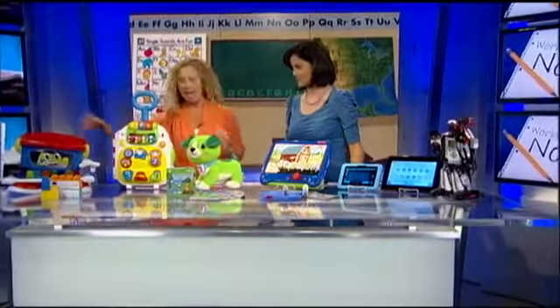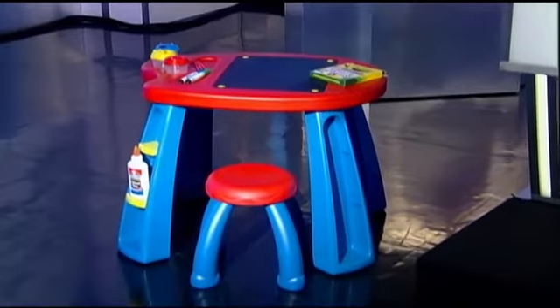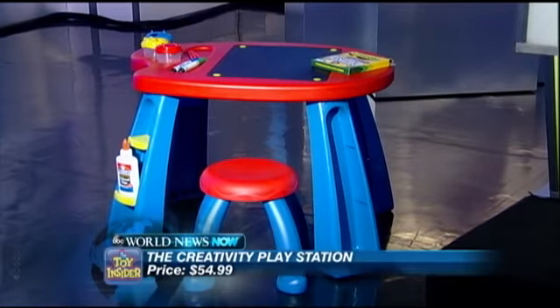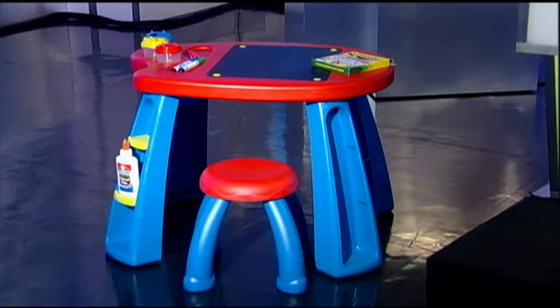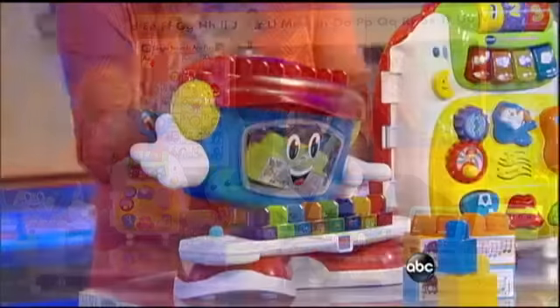We're going to start with our Creativity PlayStation. It's an art table. It comes with two stools. It has a blackboard built in, and it's got really clever storage on the sides, so kids have a place to make their own masterpieces. I love this — this is a surprise to me.